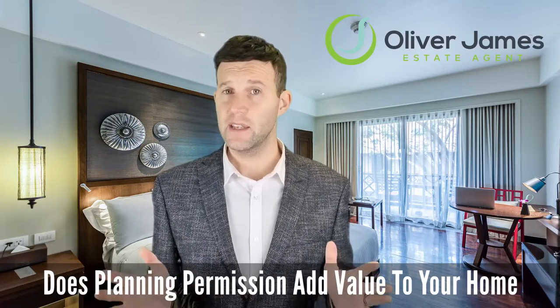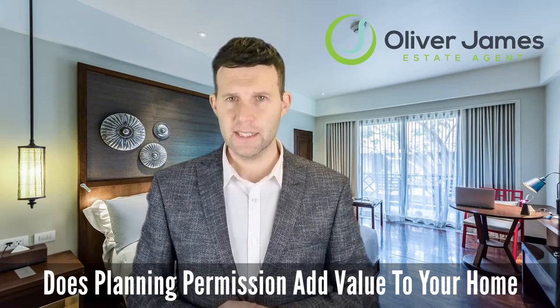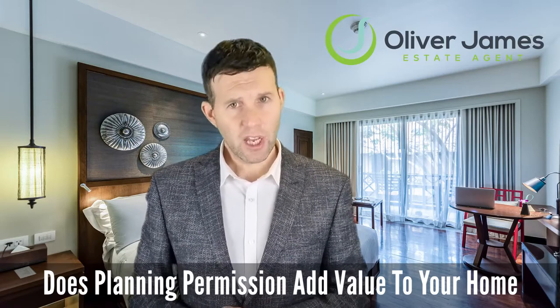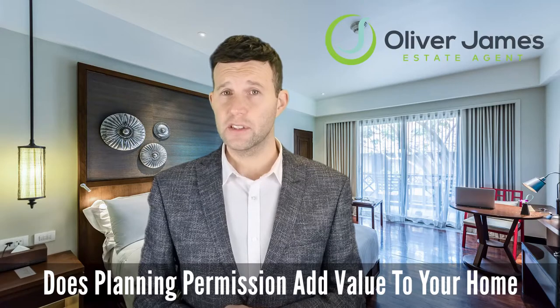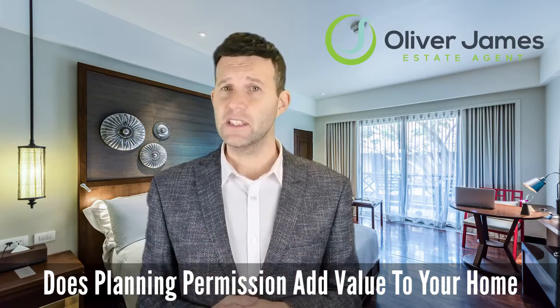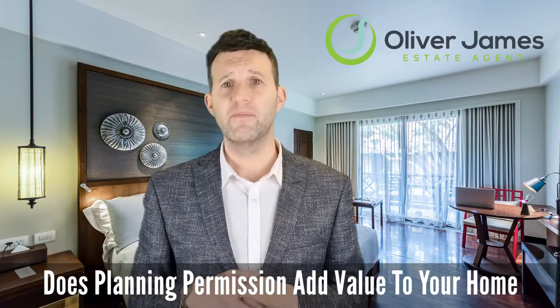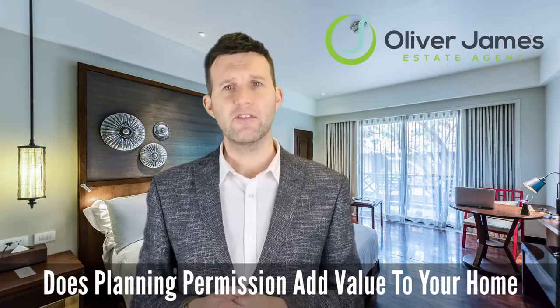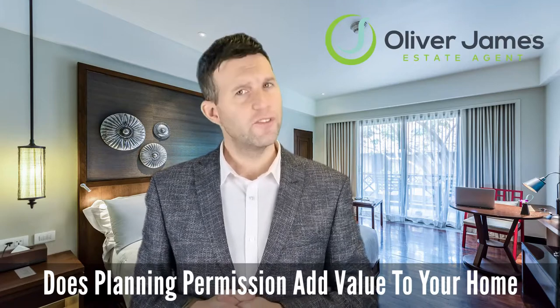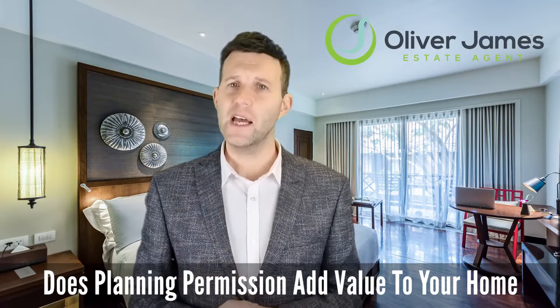If you know you're going to sell the property in the short term — 12 to 18 months — it's possible that simply having the permission granted will add value to your home, regardless of whether you've had the work done or not. Selling a property that has been granted planning permission for improvements often attracts a broader pool of potential buyers, creating extra interest that fuels demand, which usually leads to more offers and a higher sales price.